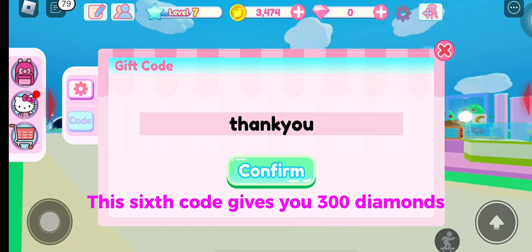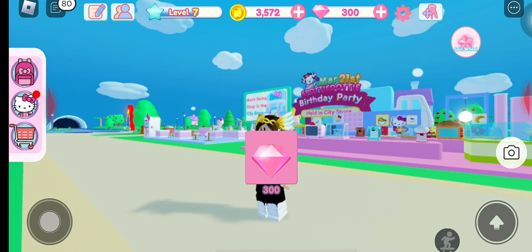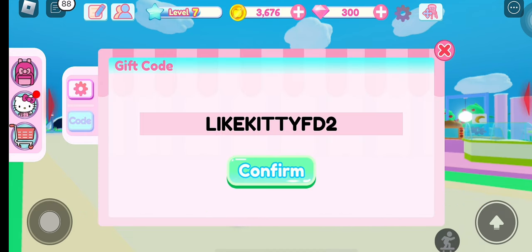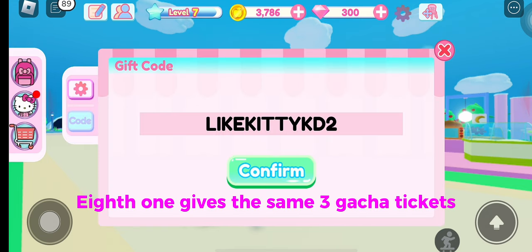The sixth code gives you 300 diamonds. The seventh code gives you another 3 gacha tickets. The eighth one gives the same 3 gacha tickets.